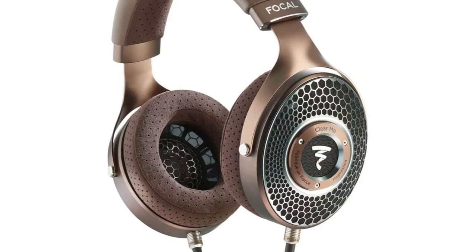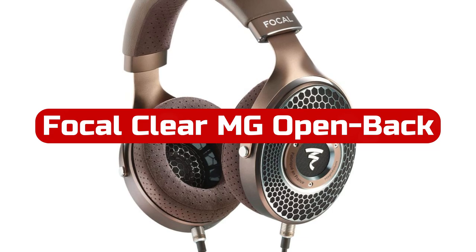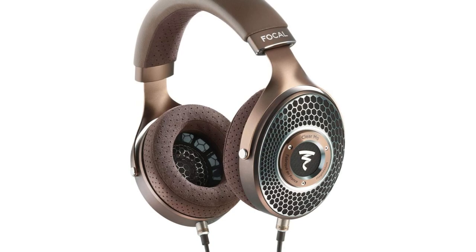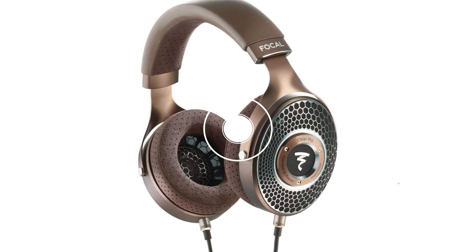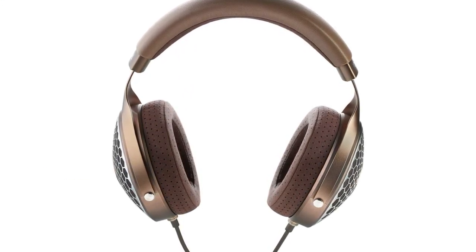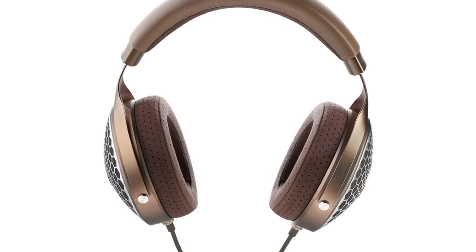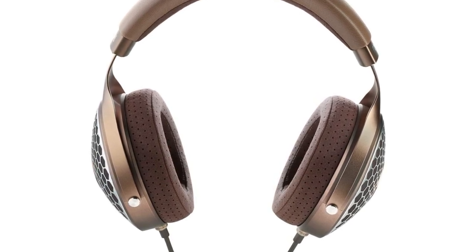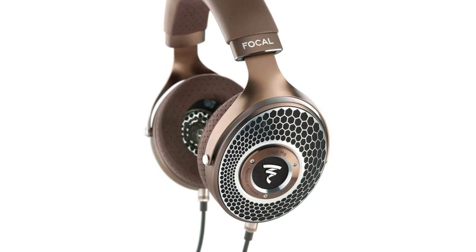At number three is the Focal Clear MG Open Back Hi-Fidelity Over-Ear Headphones. The Focal Clear MG Open Back headphones are a game-changer in the world of audio. The copper color and over-ear form factor make them stylish and comfortable to wear for long periods. The wired connectivity technology ensures a stable and reliable connection, making these headphones ideal for audiophiles who demand high-quality sound. The perforated microfiber earpads are a standout feature that enhances the soundstage, providing an immersive listening experience.